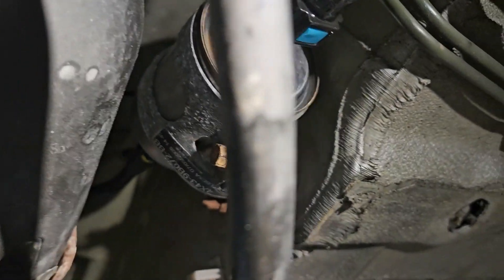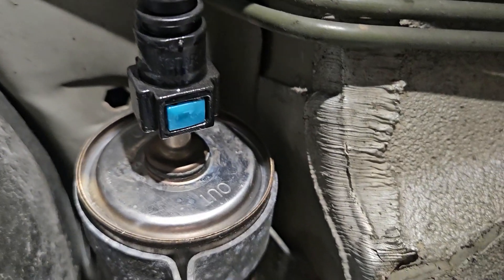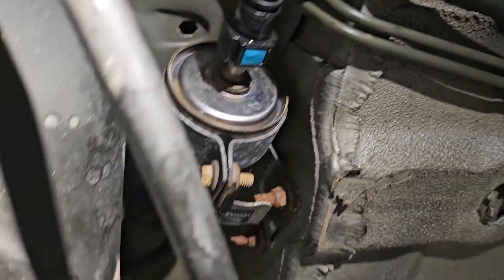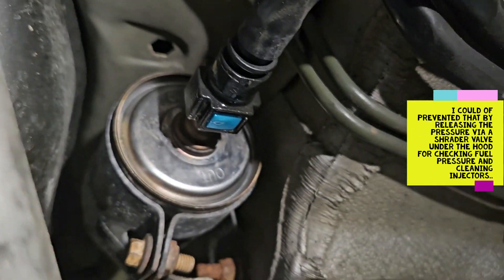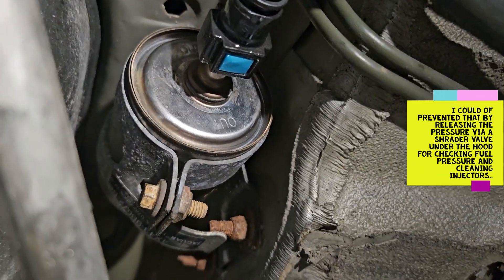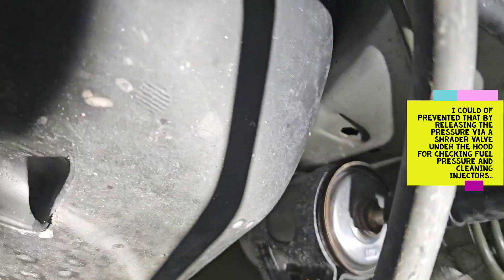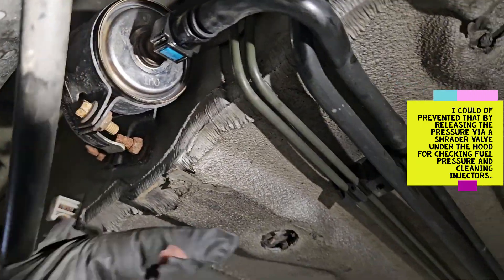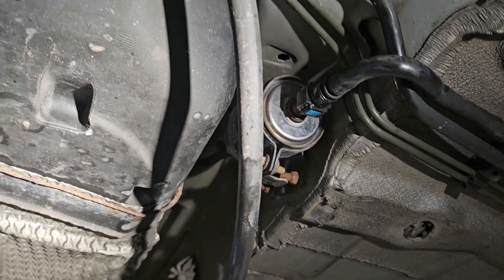The fuel filter is right there — no big deal. Can you see the blue there? There's blue on top and bottom — you just squeeze them together and it pops right off. When it popped off, fuel went everywhere. It sprayed me, it sprayed Josh, and I hit my head. Direction of flow: the filter only goes one way. You've got to go from the tank to the car. You can see on this one, you've got the fuel line coming out going to the front of the car, so you know the fuel is going this way.